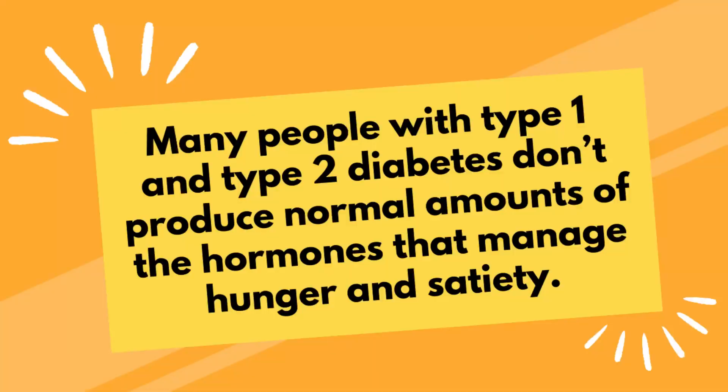Ozempic does reduce your overall appetite. Not only do you feel full sooner, but you just generally don't feel hunger cues the way you used to. Ozempic increases the signals to your brain that you are full. Many people with type 1 and type 2 diabetes don't produce normal amounts of the hormones that manage hunger and satiety.